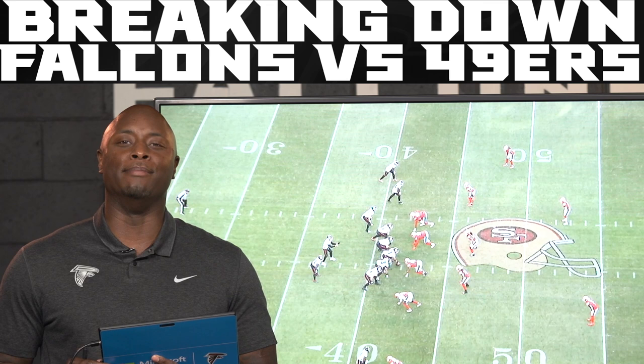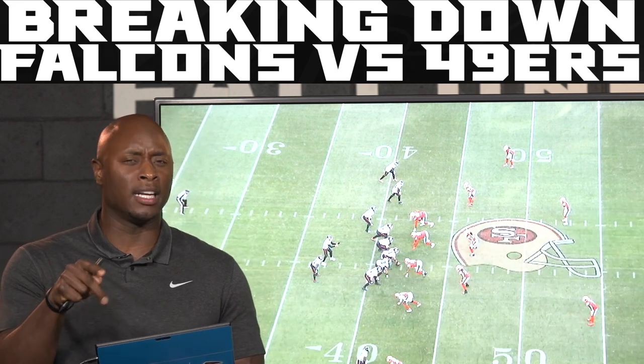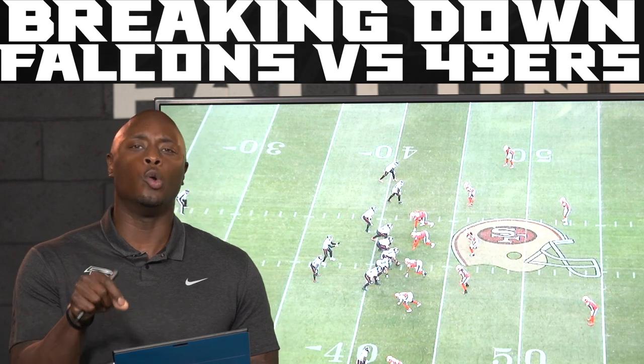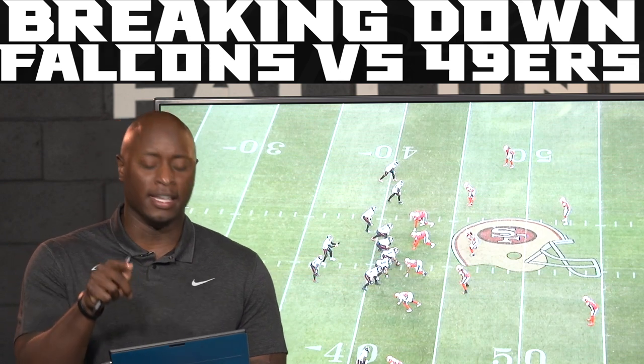Hey, what's up Falcons fans? I am DJ Shockley. Thank you guys for joining me. This is Falcons Film Review, powered by Microsoft Surface. Let's jump right into a couple plays. I got a good one, I got a bad one for you, but let's talk about the good play — the big play to OZ, a big 49-yard catch, and how it was created and how he did a great job on his route to create separation.